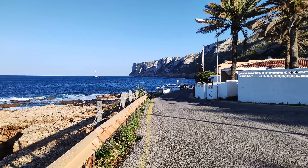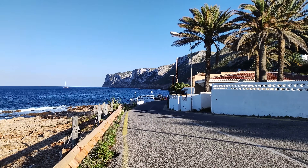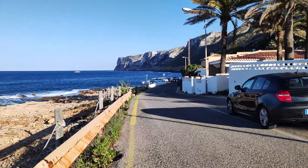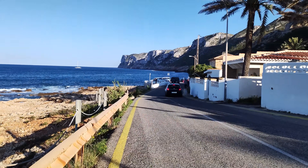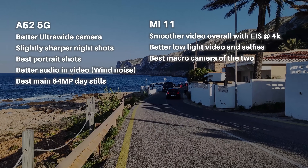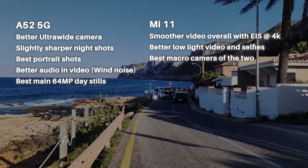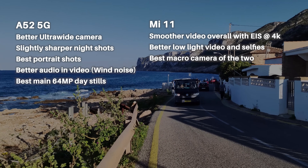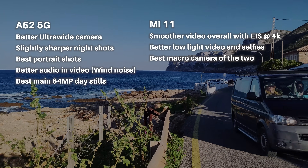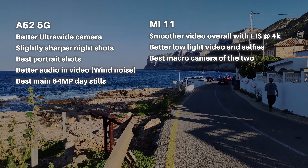Here are my findings. If you shoot a lot of video footage, I would go with the Mi 11 Lite because it has electronic image stabilization for 4K, and even at 1080p it does seem a lot smoother and better — however, not quite as detailed and sharp-looking as the A52 5G. It's disappointing that Samsung does not apply any electronic image stabilization to 4K footage, only optical.